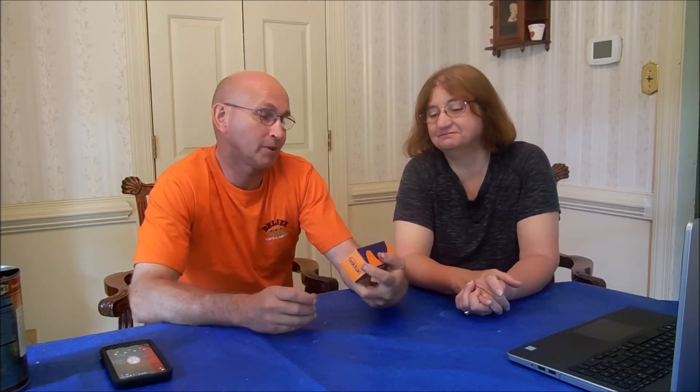Hey everyone, Val here with Steve and we're going to do a review. Steve's going to do the review — I've been a human test subject, a guinea pig, for a couple of weeks now. I've been testing this Savvy Care for Men. It's called Baldwin Nourishing Cream.